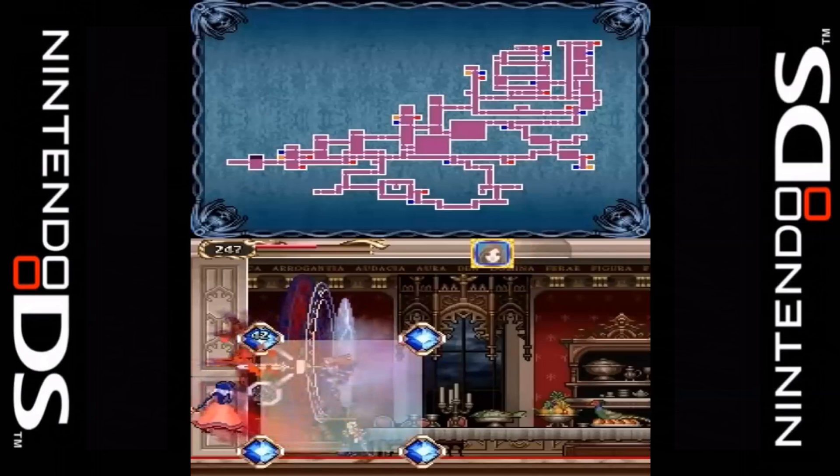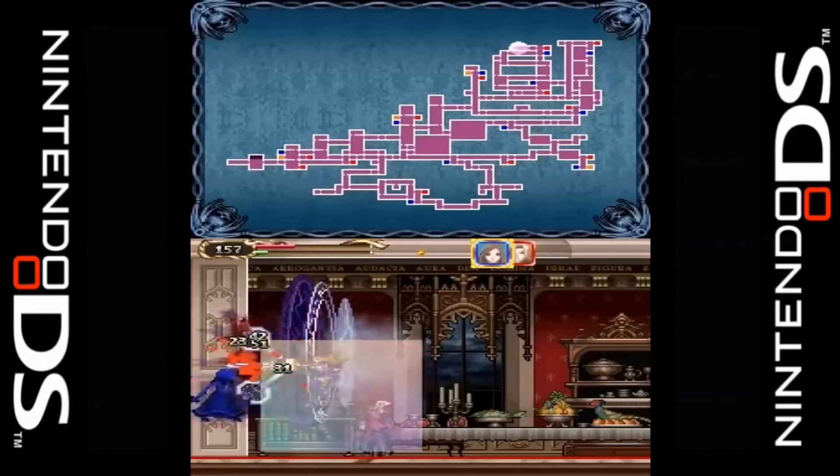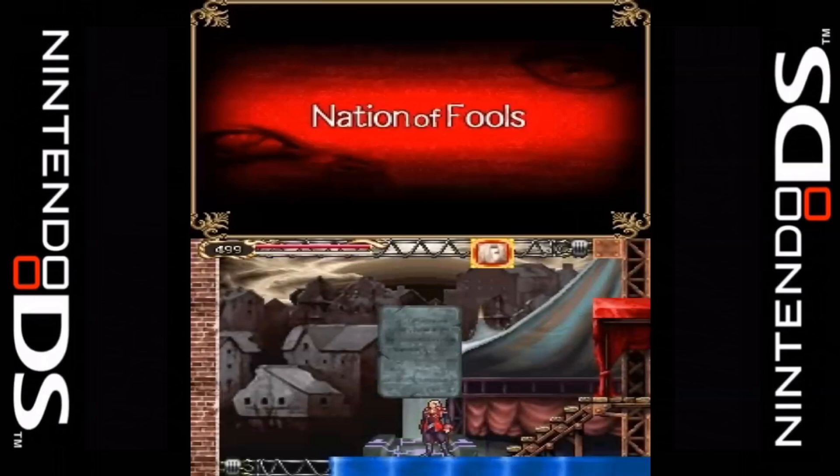You can switch between characters at any time as they both share the same life bar. It is possible to have both characters on screen at the same time, with the second character shadowing the movements of the first. There are various puzzles throughout the game that require using both characters to solve them.